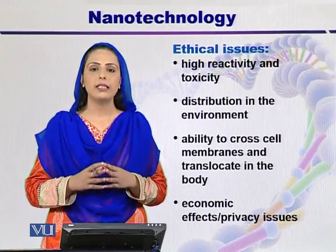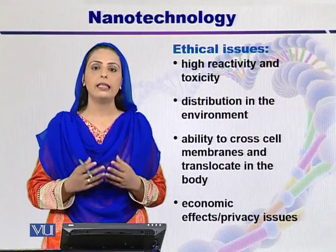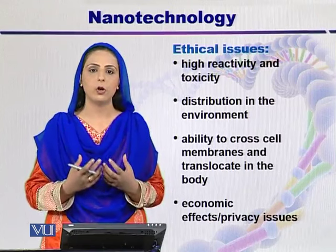Privacy issues are also related to nanotechnology, particularly when a patient is receiving any implant in his or her body.